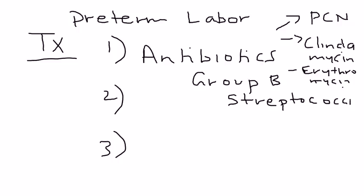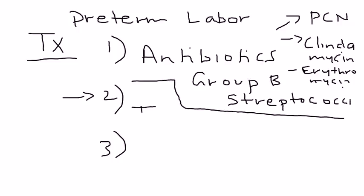The next step in treating preterm labor is tocolytics, which are a very important part of licensing exam questions. Tocolytics are drugs that stop the uterine contractions.